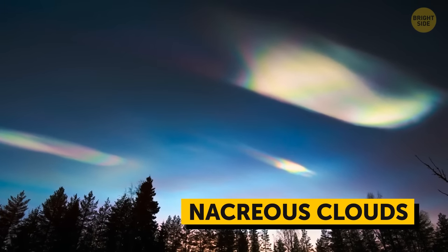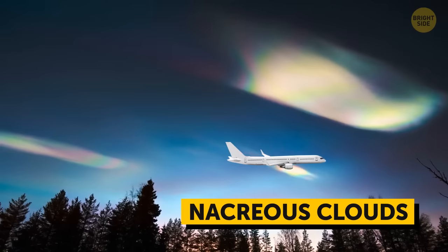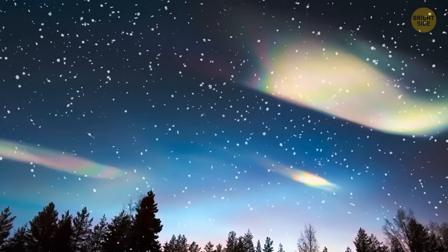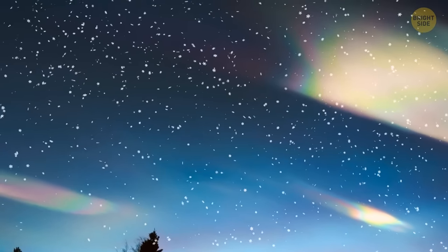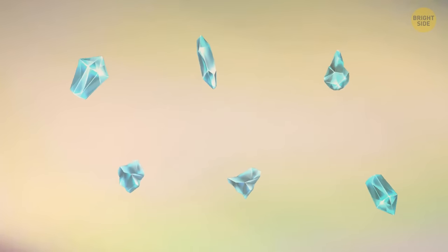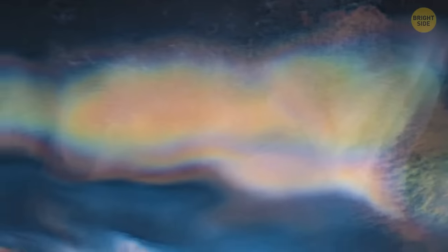Colorful nacreous clouds occur extremely high in the atmosphere — twice as high as a commercial airplane's cruising altitude. The air at such heights is extremely dry and cold. Ice crystals in nacreous clouds are much smaller than those that form more common clouds, so they scatter light in a different way, giving the clouds their mother-of-pearl appearance.